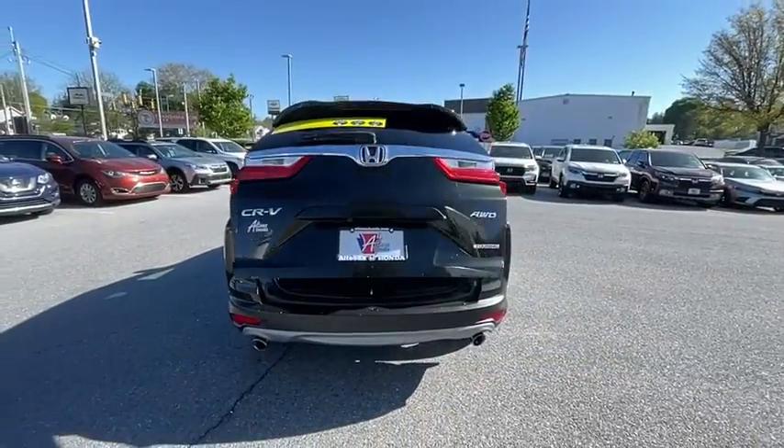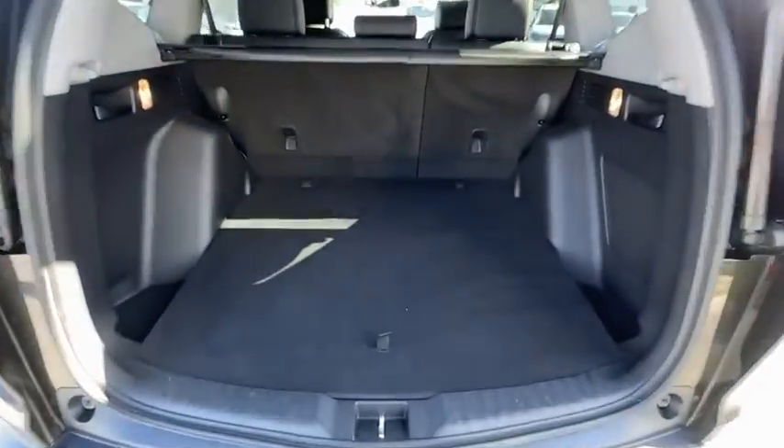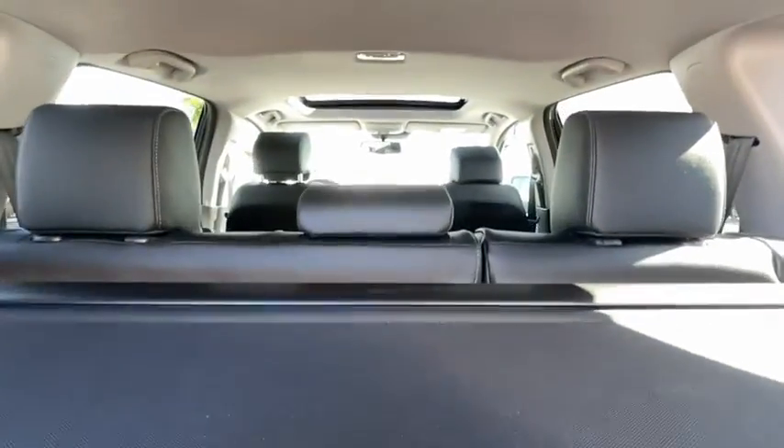Electronic stability control, heated front seat, trip computer, compass, security system, power windows, rear window defroster, fog light, power moonroof, overhead console, and brake assist.